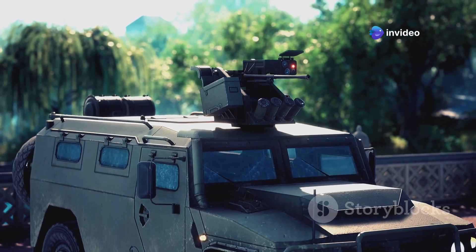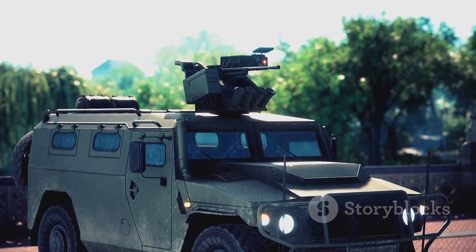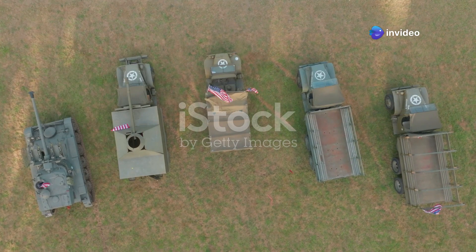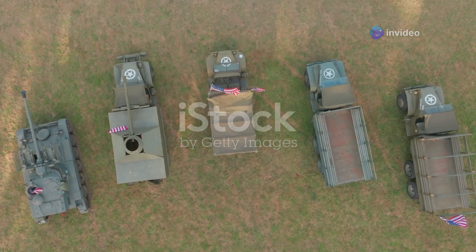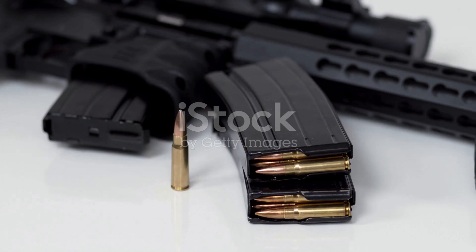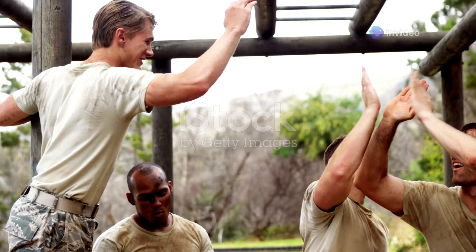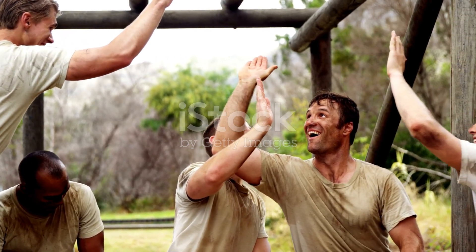The Booker is important for the Army as it represents a significant advancement in military technology. It will give soldiers more firepower, allowing them to engage the enemy more effectively, and help them move around the battlefield with greater ease and flexibility, adapting to changing situations. The Booker is a valuable addition to the Army's arsenal, enhancing overall combat effectiveness, keeping soldiers safe, and helping them achieve their missions more efficiently.